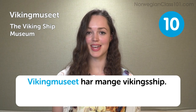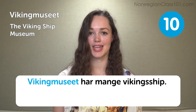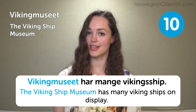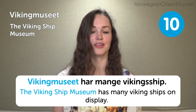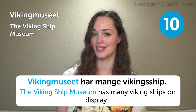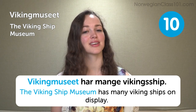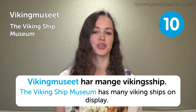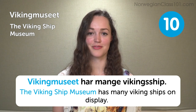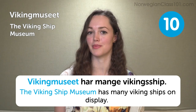Viking Museum. The Viking Ship Museum has many Viking ships on display. This is also a typical place to visit for school kids — my class also went to the Viking Museum once to learn more about the Norwegian Viking heritage. If you find yourself visiting Oslo, this is probably one of the places you wouldn't want to miss out on.